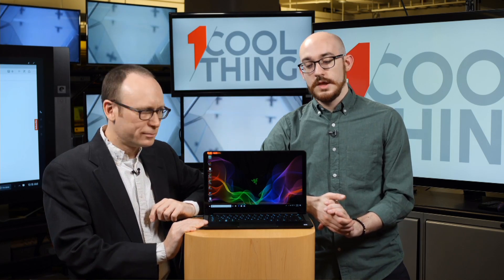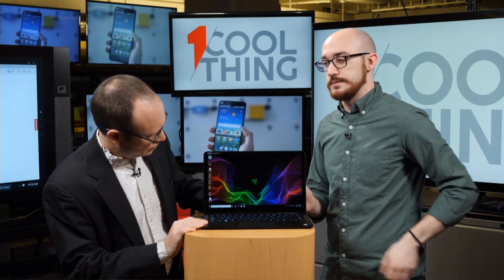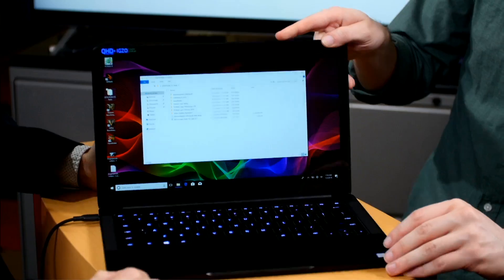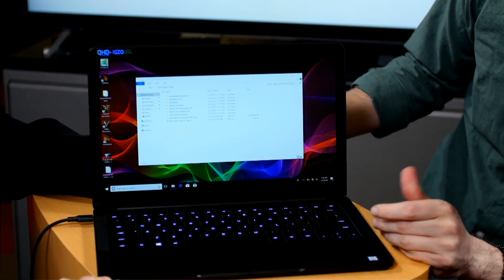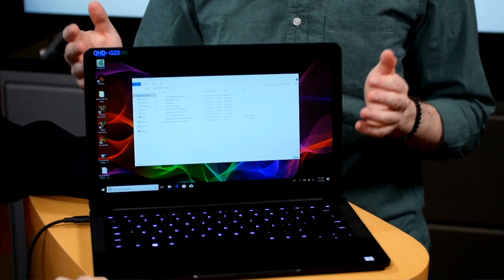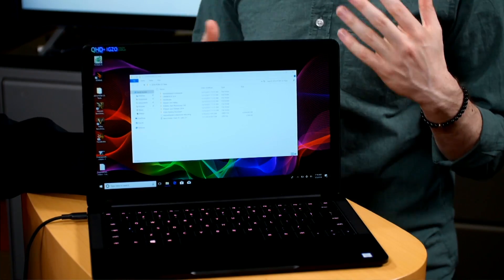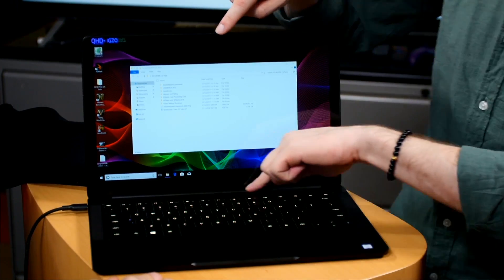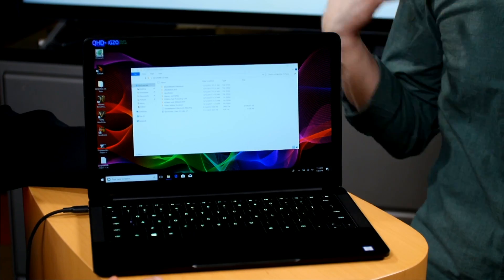Are the bezels still big? They're smaller than they were — that's how on the last version they got the 13.3-inch screen up from 12.5 inches. They're a lot smaller now, but they didn't eliminate them entirely — it's not like the XPS with the Infinity Edge screen. They keep some bezel so the camera isn't in the nose piece — no nostril cam — which is something people really get up in arms about.